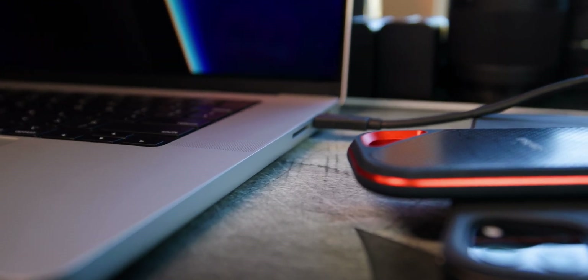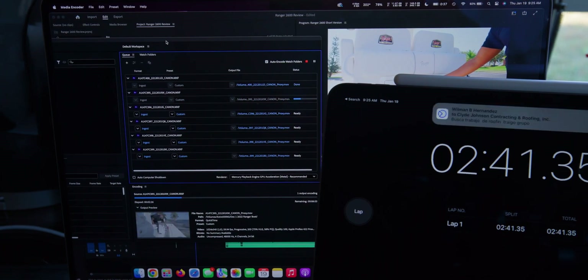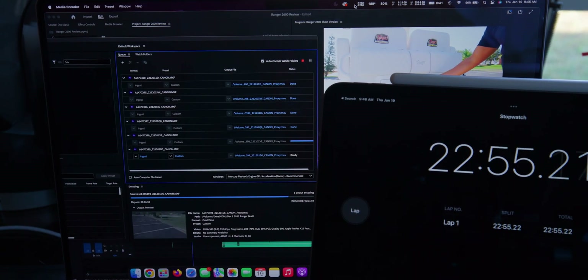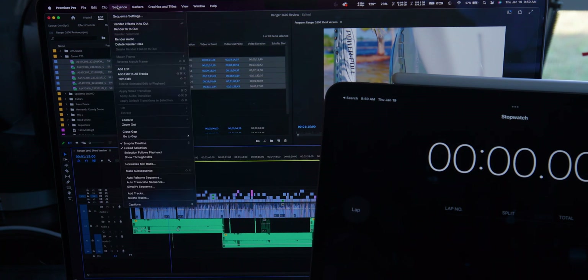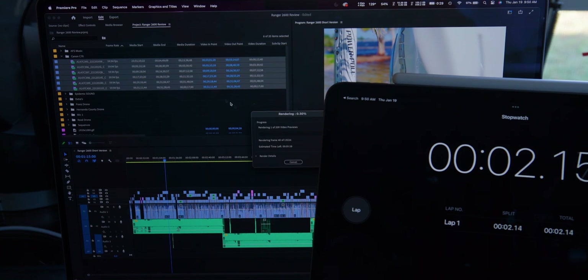Let's see how long the MacBook Pro M1 Pro takes to proxy all this footage. It took 25 minutes and 12 seconds to proxy the footage. This was a short YouTube video so it didn't have much footage to work with. Now let's see how that time compares against the M1 Max, but first let's move to the render.